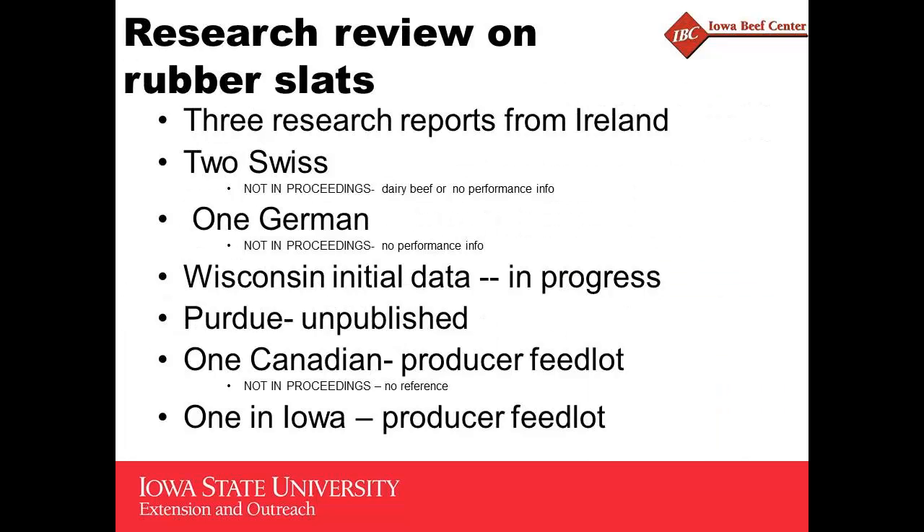Let's talk about the performance, feet, and leg issues when using those mats. I went through some of the information that's out there — there's some European data from Ireland, Switzerland, and Germany, a couple from Wisconsin and Purdue, basically not published stuff, and a Canadian study done at a producer feedlot. A couple of these aren't in the proceedings. Most of them are. The Canadian one isn't in there because I couldn't find a reference for it, but I was able to contact the folks and they sent me a copy.